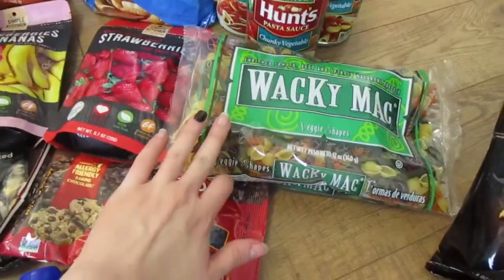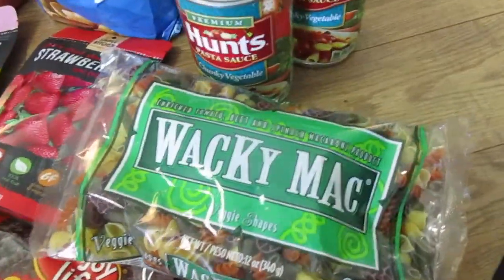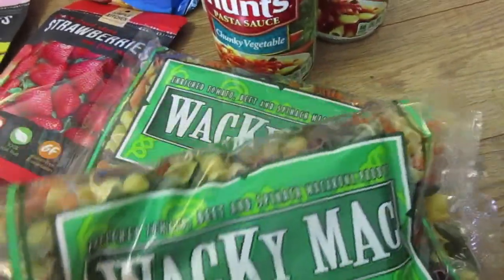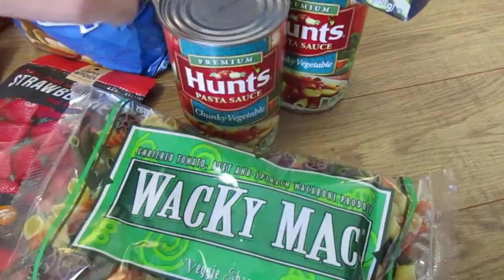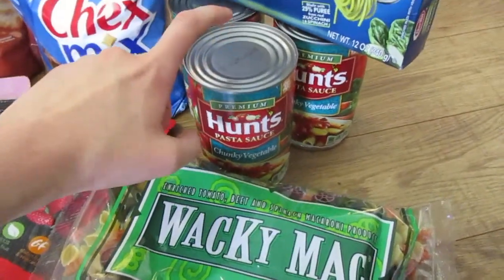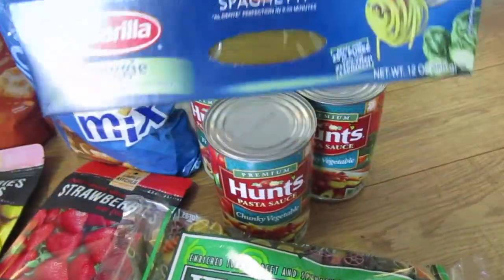We picked up some of these for the kids. They're kind of expensive as far as pasta noodles go, but it's like a splurge. Three cans of pasta sauce — we bought the only two of the chunky vegetable they had because I love these, and then we got a traditional one and some veggie spaghetti.